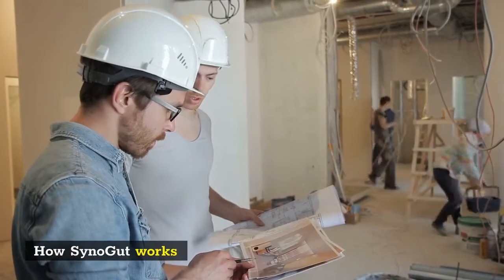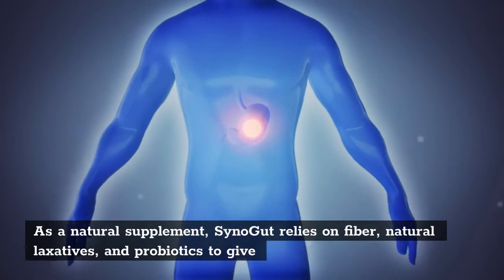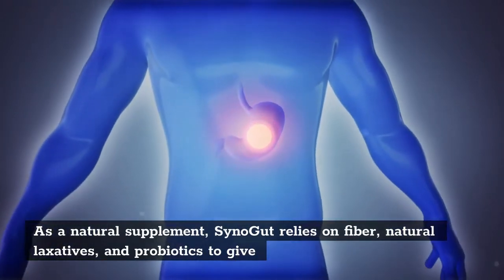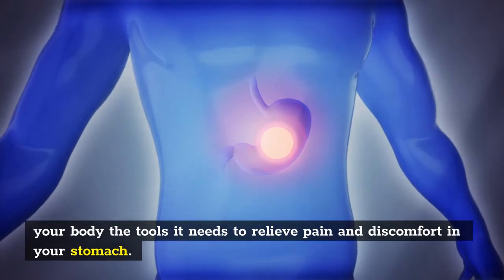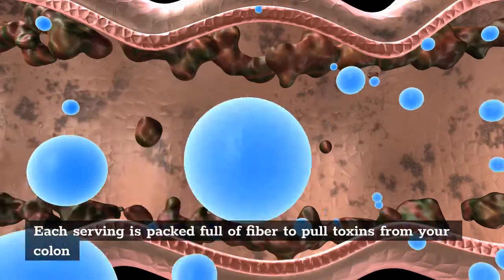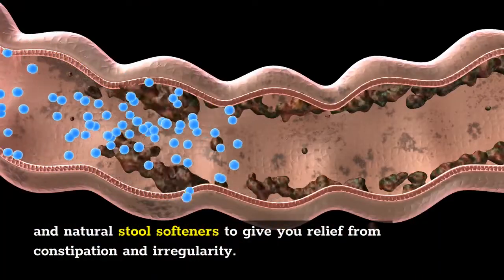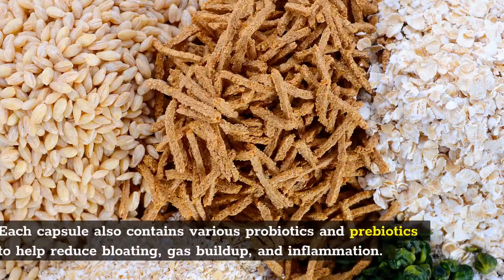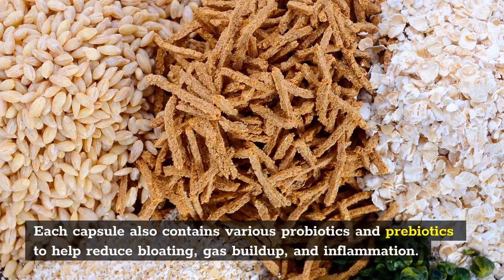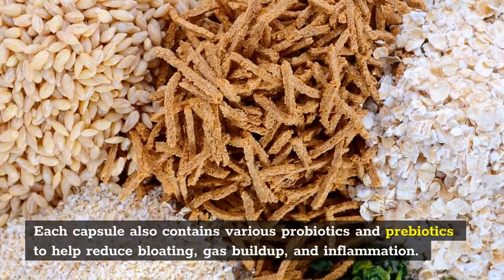How SinoGut works: As a natural supplement, SinoGut relies on fiber, natural laxatives, and probiotics to give your body the tools it needs to relieve pain and discomfort in your stomach. Each serving is packed full of fiber to pull toxins from your colon and natural stool softeners to give you relief from constipation and irregularity. Each capsule also contains various probiotics and prebiotics to help reduce bloating, gas buildup, and inflammation.